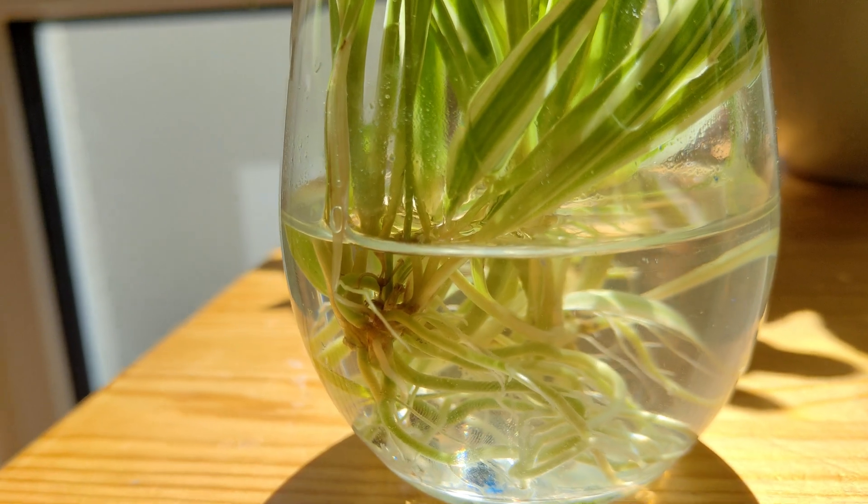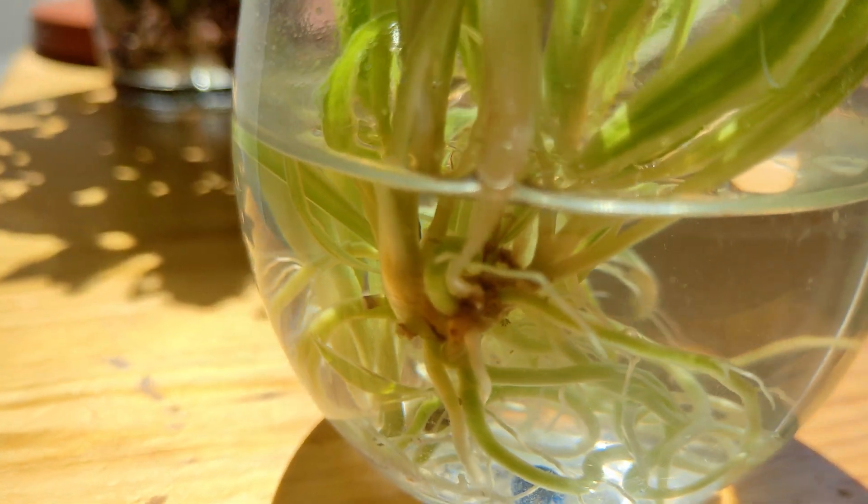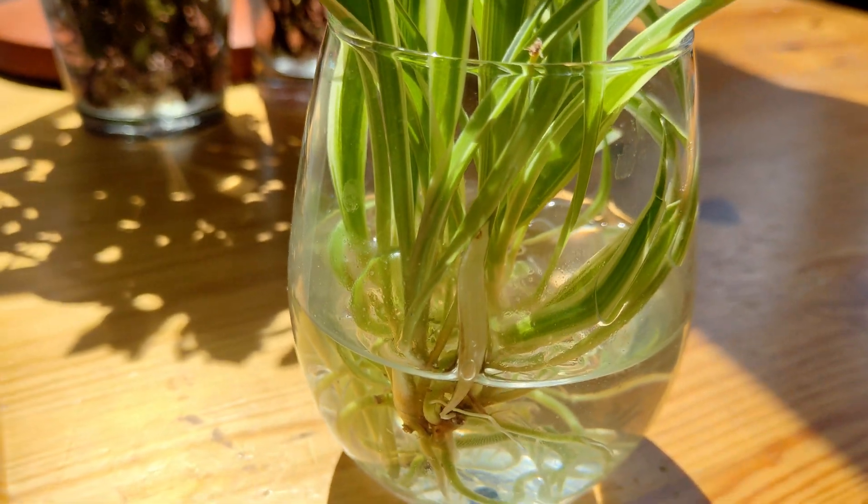But what is intelligence? For plants, it's hard-coded DNA — millions of years of evolution telling them: grow roots here, survive here. No thinking, just doing.